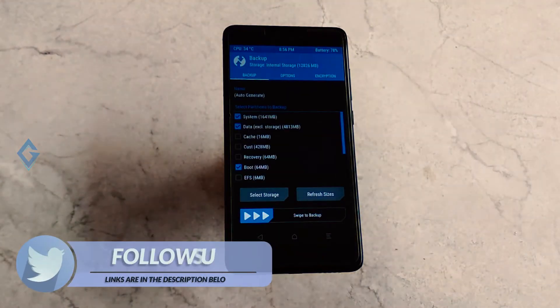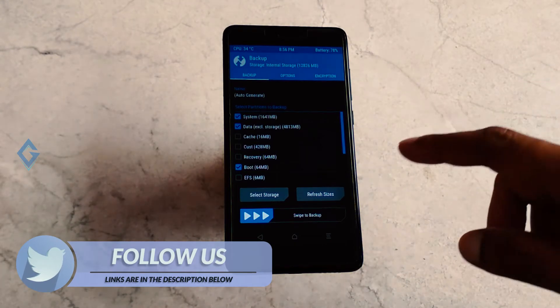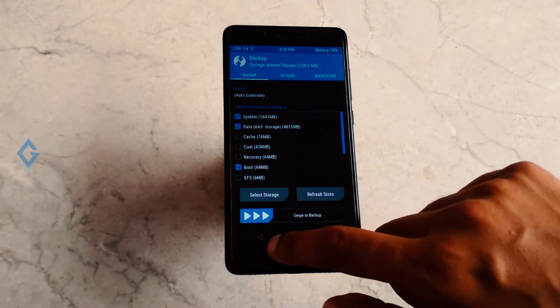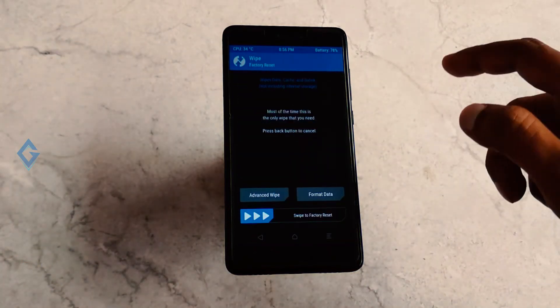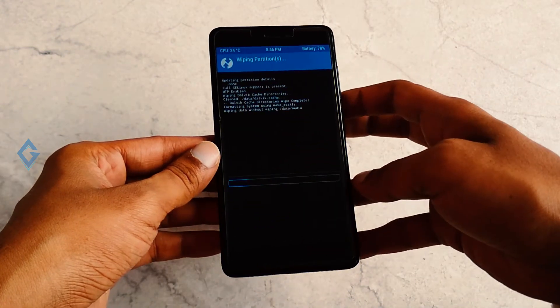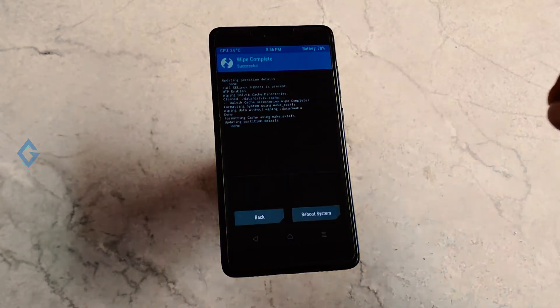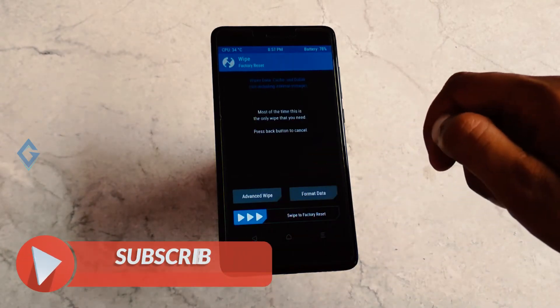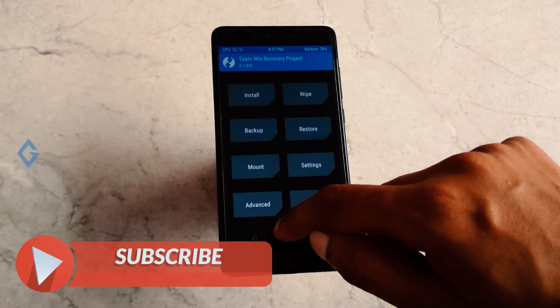The very first thing I always recommend is to make a backup of your current ROM, in case you end up with a boot loop — you can then easily restore your previous ROM. Once that is done, go back and click on the Wipe option and wipe your device. Your Redmi Note 4 is now ready for new ROM installation.